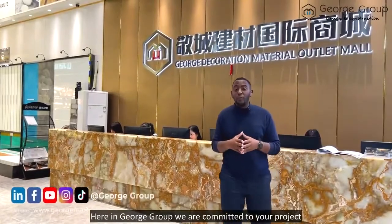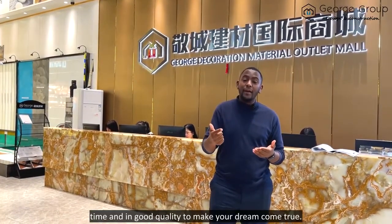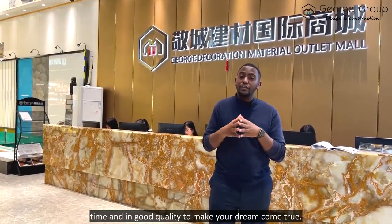Here in George Group, we are committed to your project which is within your budget, time, and in good quality to make your dream come true.